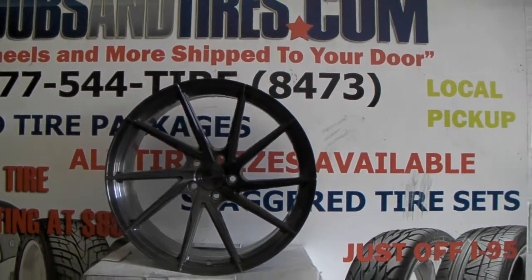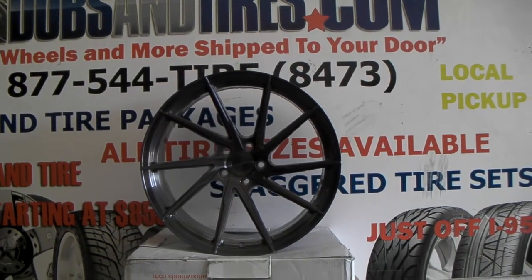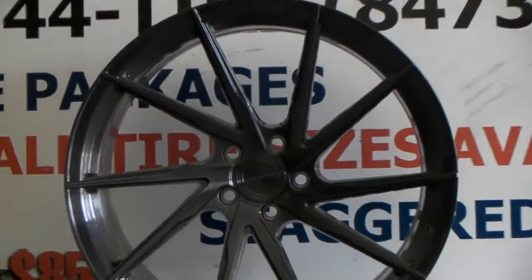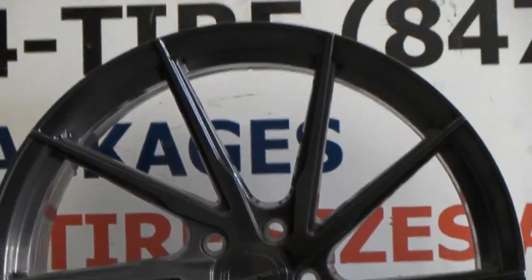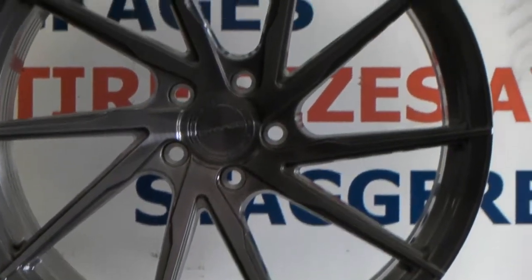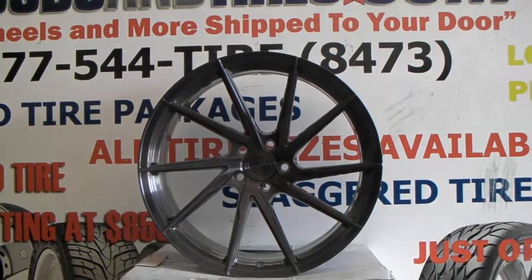Right now you are looking at the Stance SF01 in the titanium gray finish. This is a 20 by 10 and a half — great looking wheel. This wheel is rotary forged so it is very, very light. I would say it is about 18 to 20 pounds easy, maybe 17. Really, really light wheel.